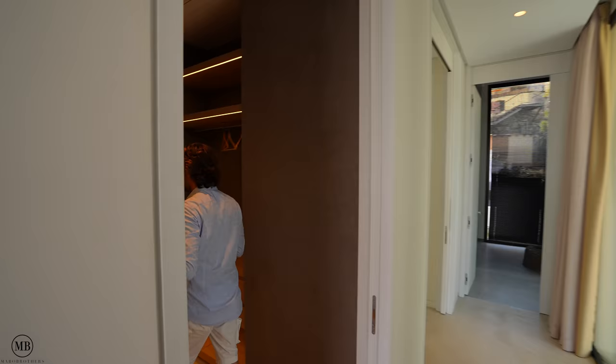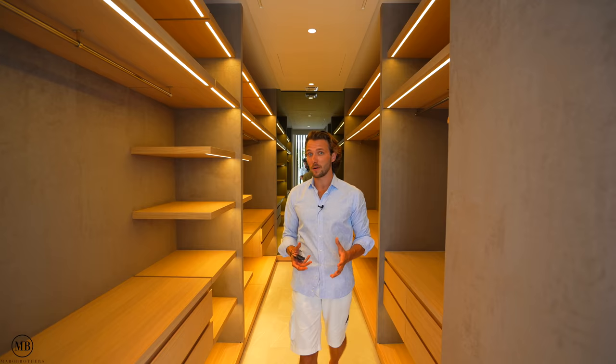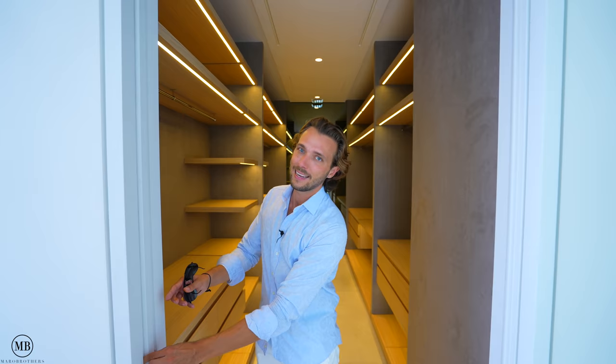Before we move further, this is the walk-in closet, with Patrick reflecting in the mirror at the end. For those who are new, Patrick is my brother — we are the Maro brothers. Suede has been put on the entire wall in here, which is so nice to the touch. LED strips and Ferdinke Morden panels have been installed. Great size, and it can also be closed down with a pocketing door if needed.